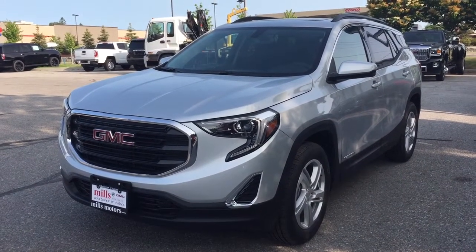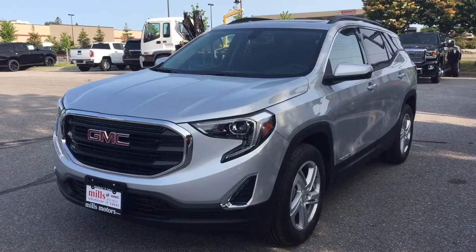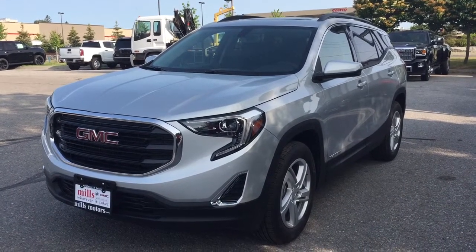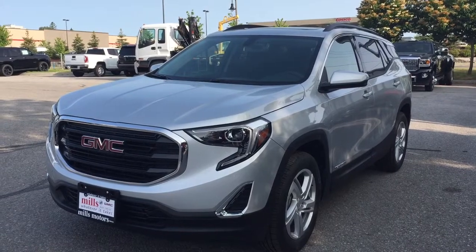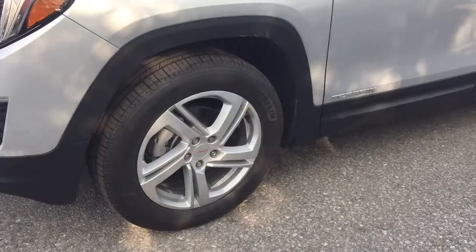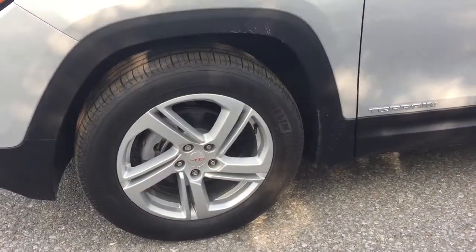Hey, it's a great day at Mills Motors 240 Bond Street East in Oshawa. This is the 2019 GMC Terrain SLE. You got yourself the 1.5 liter engine, 9-speed automatic transmission, 18-inch aluminum wheels with the Michelin all-season tires.